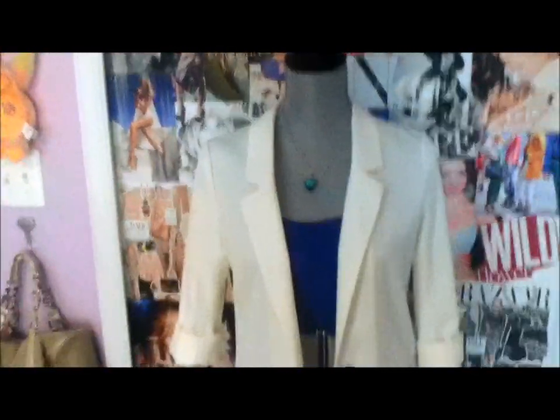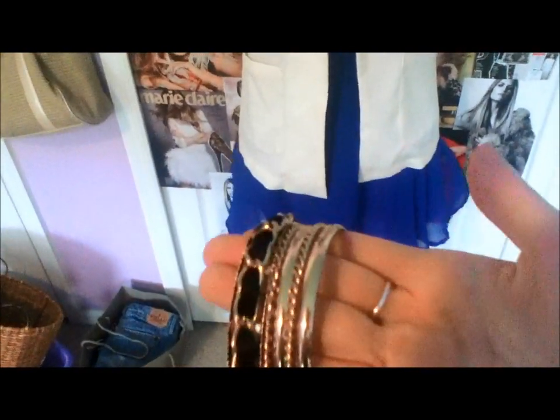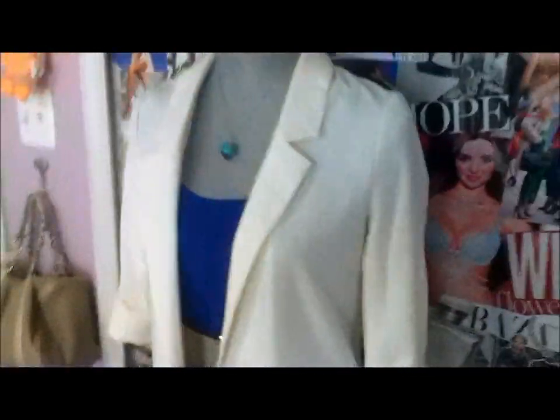I had another idea for jewelry: these bangles, which I got at Forever 21. They're simple gold bangles which I thought would be cute. I couldn't really put them on the mannequin but you guys get the picture.